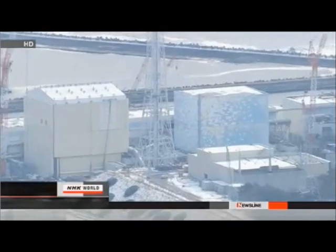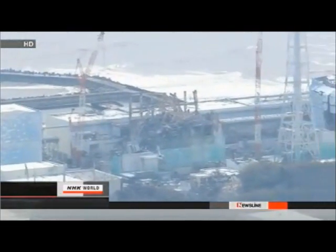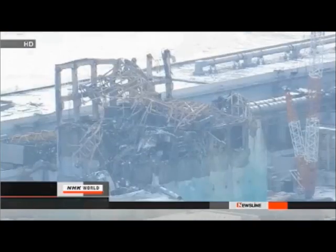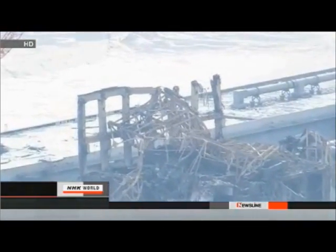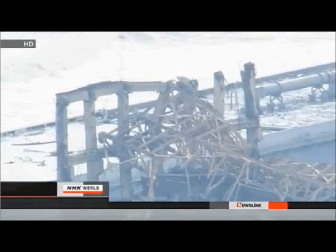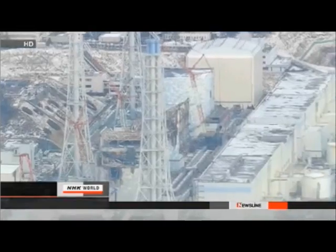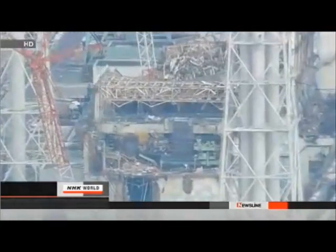On screen we see the Fukushima Daiichi nuclear power plant — reactors 1, 2, 3, and 4. The No. 3 reactor had a hydrogen explosion and is the most severely damaged. From the mountainside, it is possible to see the ocean through the crumbling wall. The No. 4 reactor also had a hydrogen explosion.